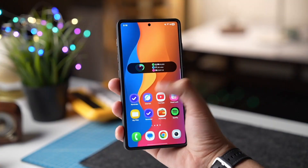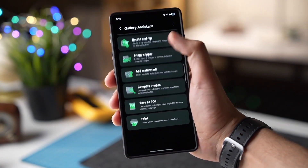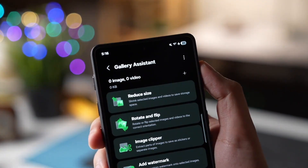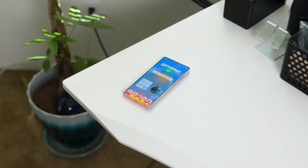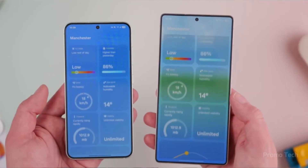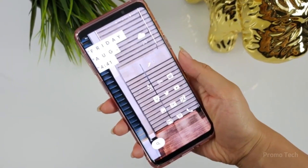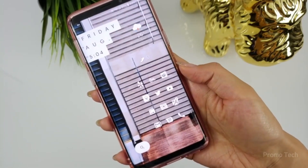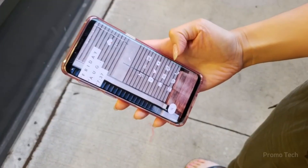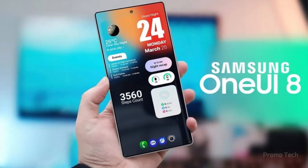Whether you're using a Galaxy S25 Ultra or even a mid-range A series, this upcoming update could bring real improvements to everyday use. From faster rollouts and smoother designs to that genius spam call filter, One UI 8.5 feels like Samsung finally tightening every screw to make your phone smarter, safer, and just more enjoyable to use. Stay tuned, because once the beta drops, I'll be breaking down every new feature and hidden change right here. Until then, let me know in the comments — what's the one feature you're most excited to see in One UI 8.5?